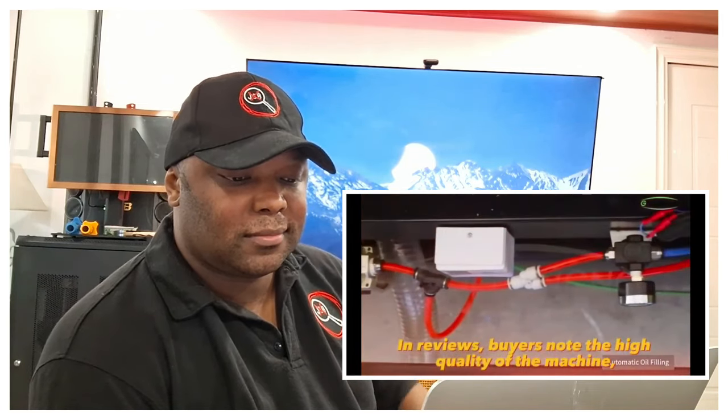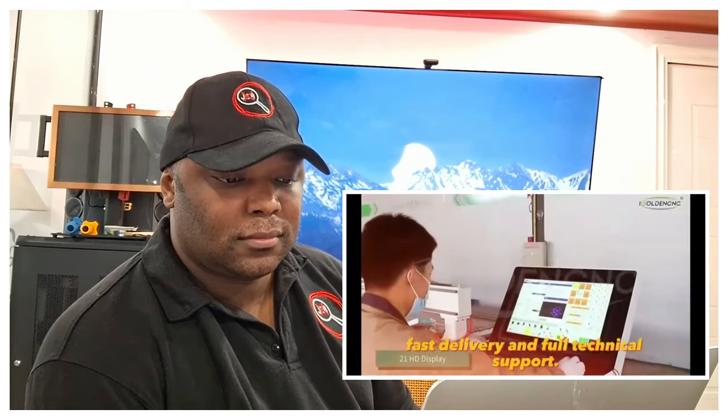In reviews, buyers note the high quality of the machine, fast delivery, and full technical support.